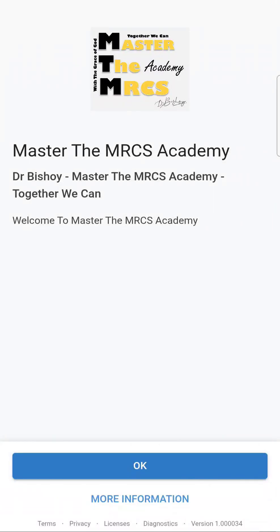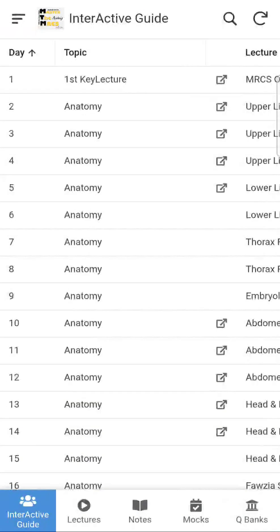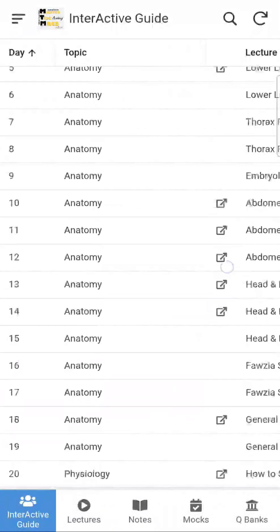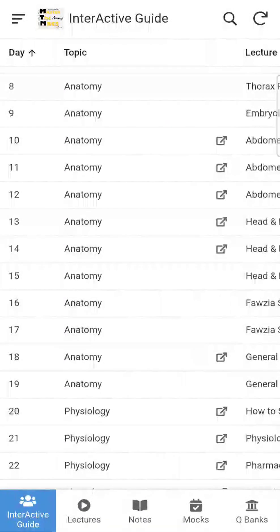Morse's Academy course new interactive guide — now it's really interactive. You can find day by day your routine; you will find the topic, the lecture, and the description of the note you have to study, and the homework you have with our mocks, all categorized. But if you don't want to follow the interactive guide, you can easily find all the lectures categorized and easily found.